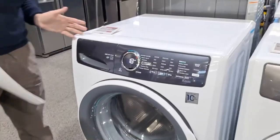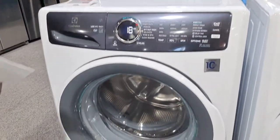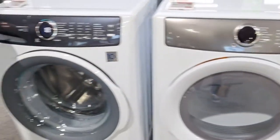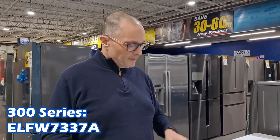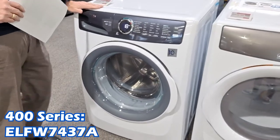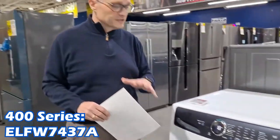We're just going to talk about the washers today. My opinion is always buy a matching dryer to the washer that you're getting — that way we know it handles the size and has the right sensors for it. The entry-level washer is probably not the one you want to get; it sells for $854. This next one up is the 400 series, and it goes all the way to the 600 series.